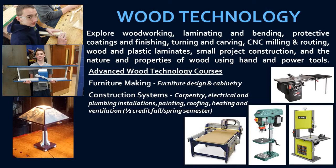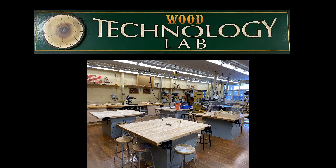As students design and construct projects throughout the course of the year, they'll have access to CNC router technology as well as a laser cutter engraver to advance their skill set.